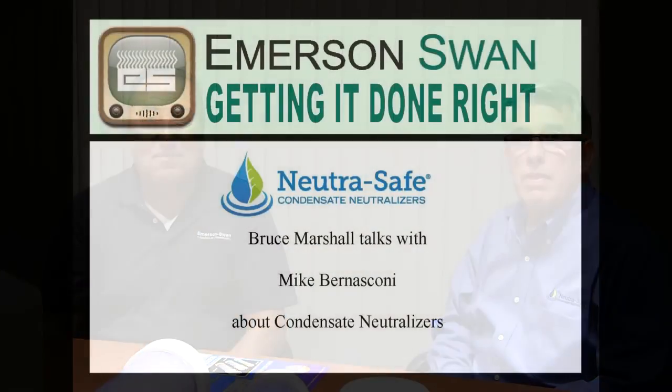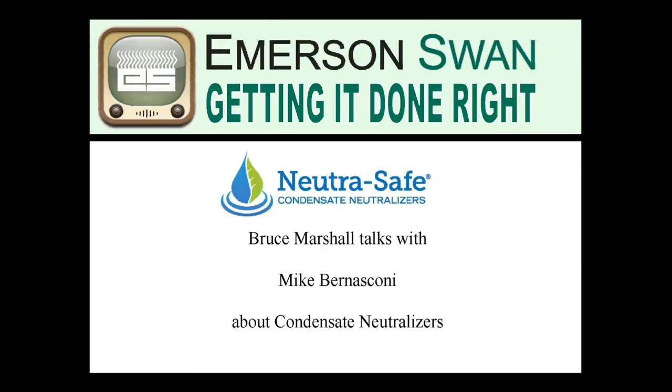Hopefully you now have a better understanding of the importance of neutralizing your condensate and having this as part of your installation package and ongoing maintenance. Mike, it's been a pleasure to have you here. Thank you very much. Thanks for having me and thanks for spreading the word.